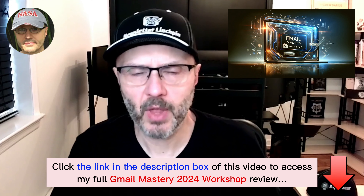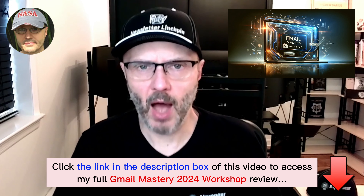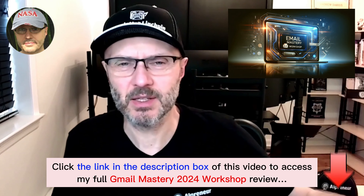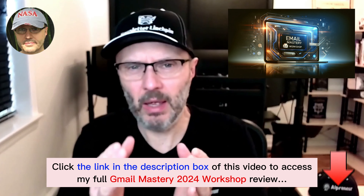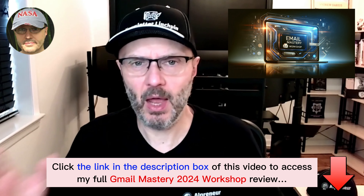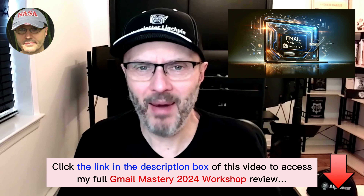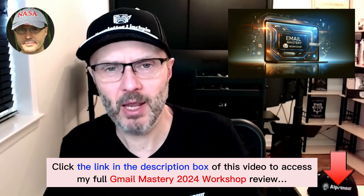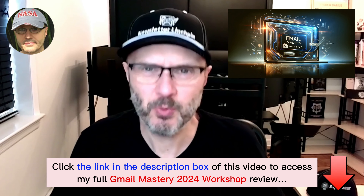Let's have a real talk about Google and Yahoo updates. You see thousands of YouTubers and other marketers focusing narrowly on technical setup. Yes, you need to have technical setup and I will show you this as well. But technical setup is a one-time thing — you set it up for your domain name and you are done. It's pretty easy to do.